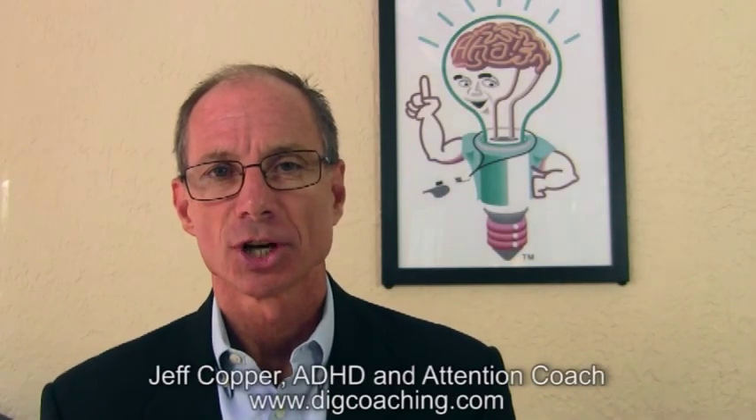Welcome everybody to this edition of Attention Talk Video. I'm your host, ADHD and attention coach Jeff Copper. Today I want to talk to you about some insights around the mail and paying bills. One of the things I have found is that the world bullies people with ADHD to do it in a way that's convenient for them, and sometimes the old-fashioned way — paper — is high-tech for those with ADHD.